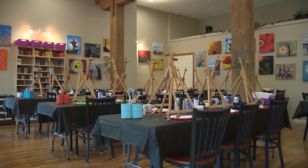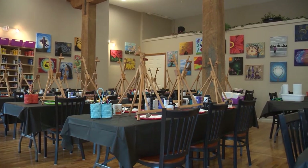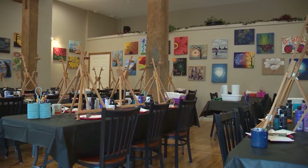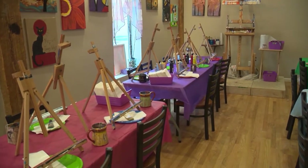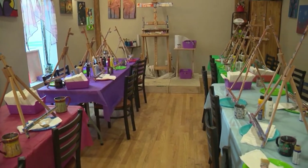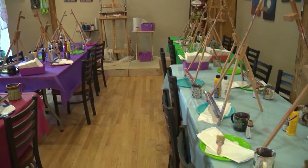If you find yourself searching for a new artistic adventure, Cedar Valley Art & Wine in downtown Cedar Falls is a must stop. Officially opening on September 12th of 2014, Kim Blakeslee's new business offers a unique opportunity to put your artistic abilities to work in a fun and relaxing way.